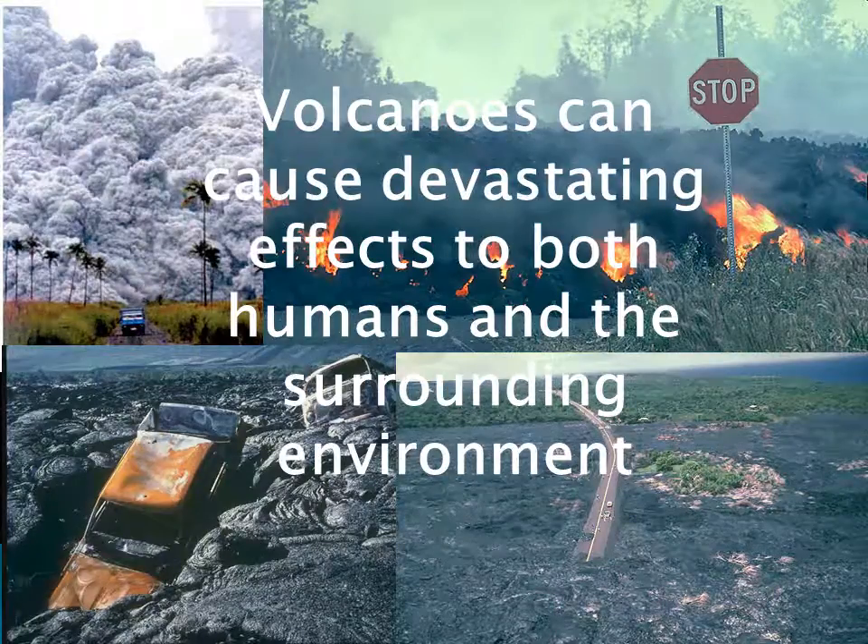There are over 600 active volcanoes on Earth, with 50 to 70 actually erupting each year. Volcanoes represent a serious potential danger for both the environment and population. In densely populated areas, lava flows and pyroclastic emissions, to name a few, may pose a serious risk to local people and infrastructure.